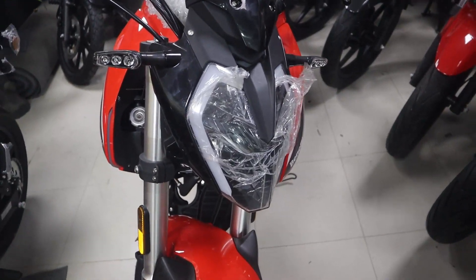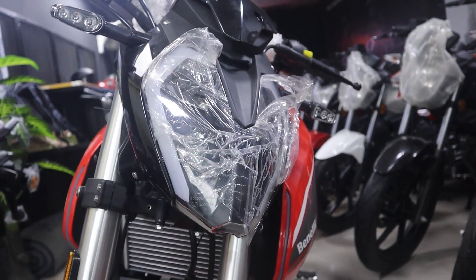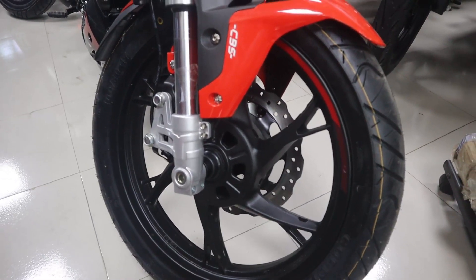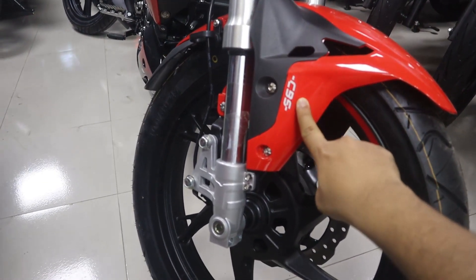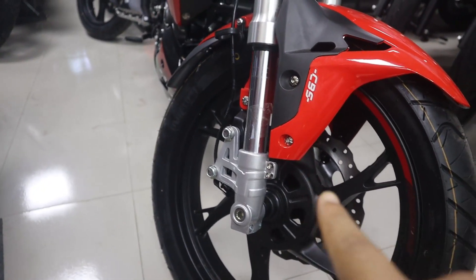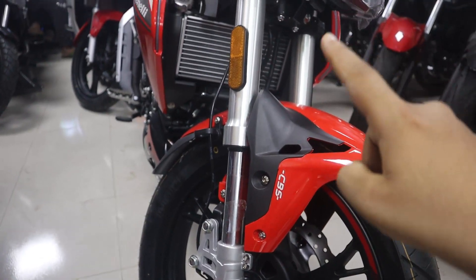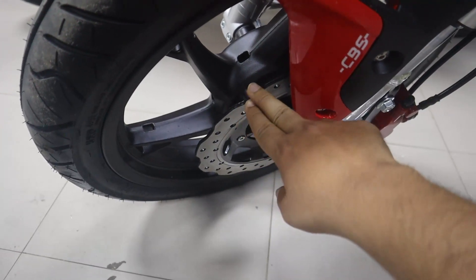This bike is equipped with a full LED headlight and full LED indicator lights.